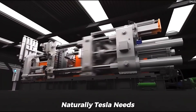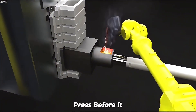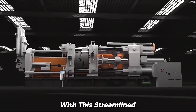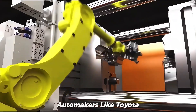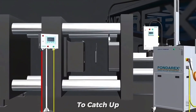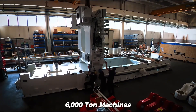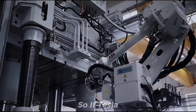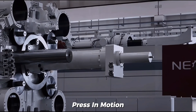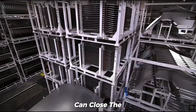Naturally, Tesla needs time to transport, install, and fine-tune the Gigapress before it goes live. Seeing Tesla's leap with this streamlined production model, automakers like Toyota, GM, Geely, Volvo, and Hyundai are trying to catch up — but most are just starting with 6,000-ton machines. So if Tesla already has the 50,000-ton Gigapress in motion, the real question is: how long before the rest can close the gap?